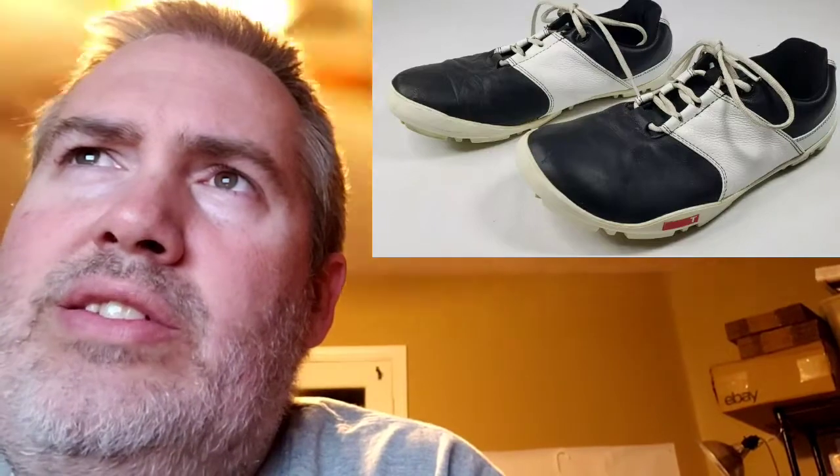Next up is another pair of True Lynxwear Spikeless Golf Shoes. I paid $3.39 for these. They sold for $40.65. My profit was $19.71, and it took 139 days to sell. Guys, if you haven't ever heard of True Lynxwear, keep your eyes out for them. Every pair I've ever had, I've sold for a decent amount of profit. Some of them weren't in very good condition — if you can find them in good condition, they can go pretty high. True Lynxwear — keep an eye out.